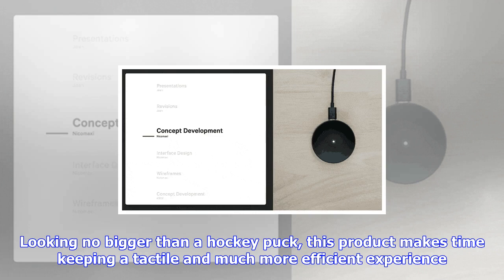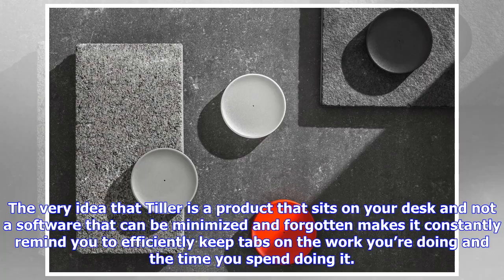Tiller works seamlessly with the industry's leading timekeeping software like Toggl, Harvest, Workflow Max, and Enco. They plan to add more to this list. Tiller, like all your premium office products, comes in machined aluminum with an anodized matte finish that you'll immediately associate with your MacBook or any other laptop.